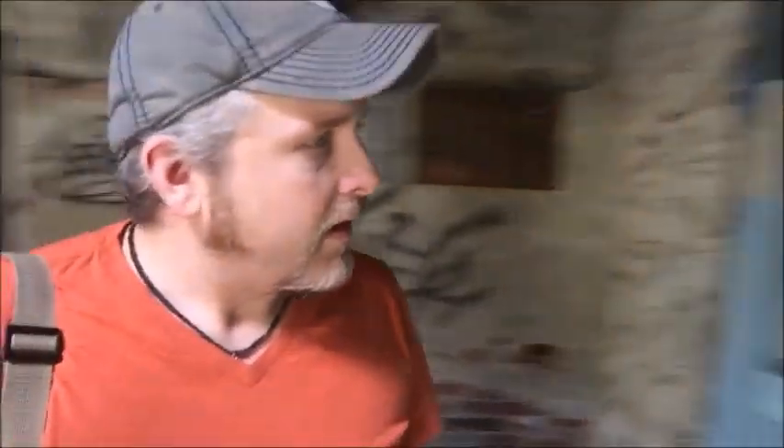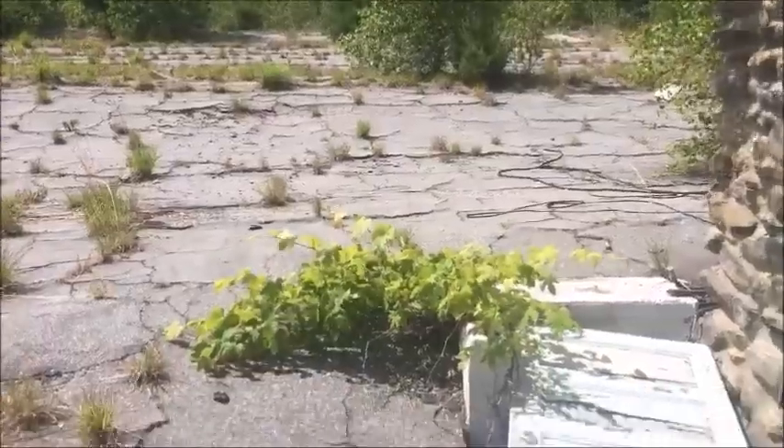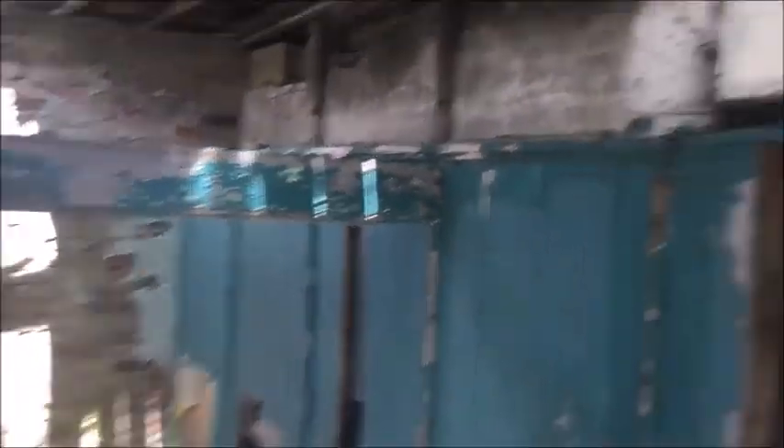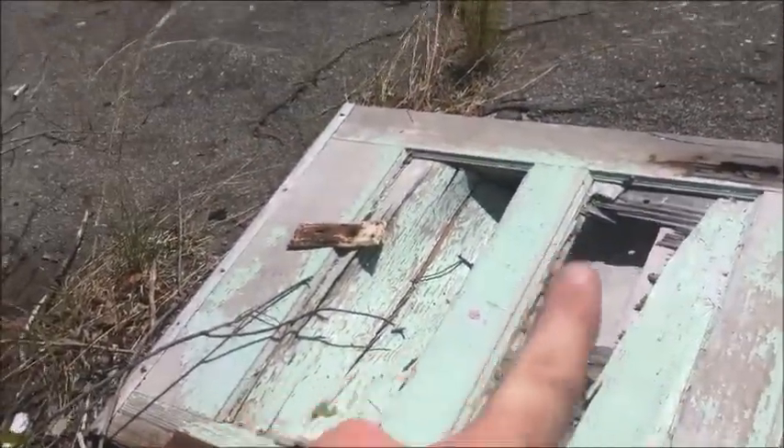Yeah, obviously the lights don't work. Oh yeah, I just put my foot through that. My foot went through that. I don't think they're gonna mind though.